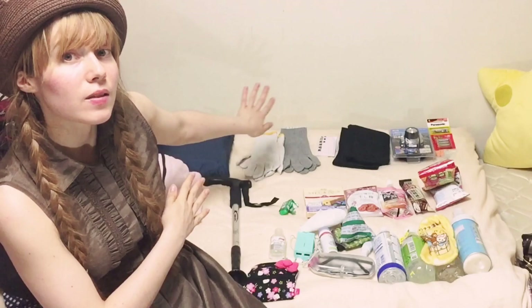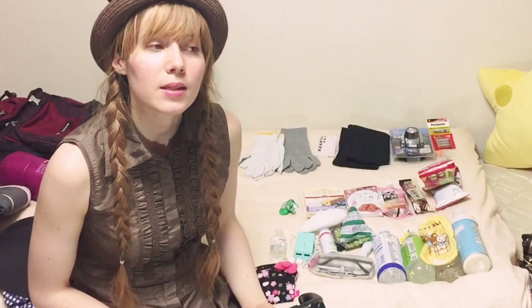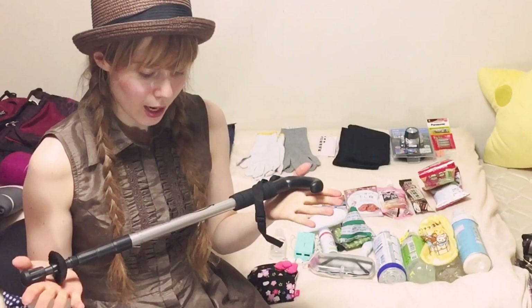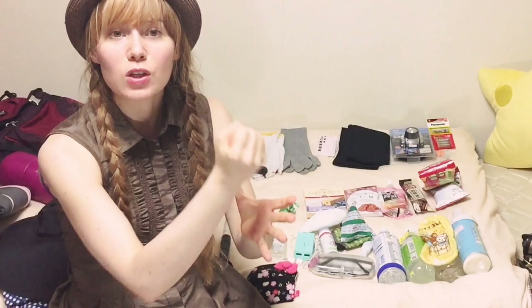A walking stick is something I'm getting this time — it's nice to have something to put in front of you going down and to give extra support going up. When you go up Mount Fuji you can also get wooden walking sticks and at every stop, for 500 yen, they will burn the number of that stop onto it. I've got those before, but because I didn't make it to the top and they're actually quite heavy, I left it at home this time.